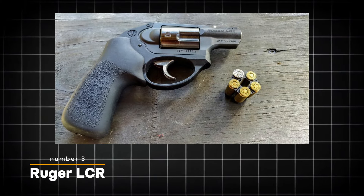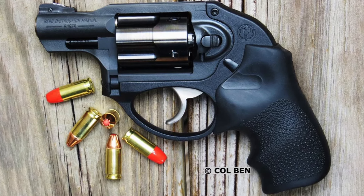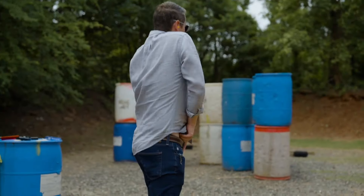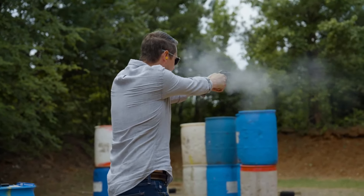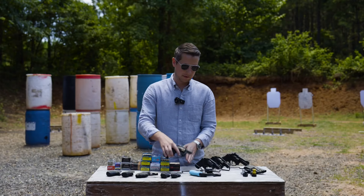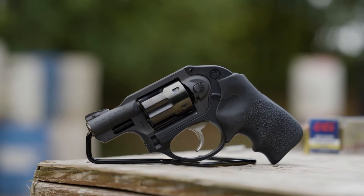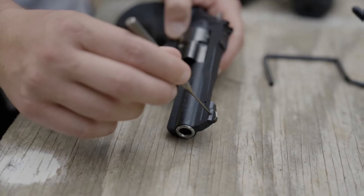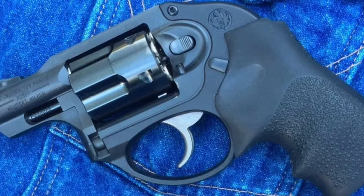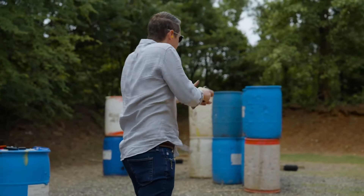The Ruger LCR is a standout option for those seeking a lightweight and easily concealable revolver. Weighing just 17.2 ounces, the LCR is exceptionally portable, making it an ideal choice for everyday carry and self-defense scenarios. The revolver's compact design, featuring a 1.87-inch barrel, further enhances its concealability. One of the most notable advantages of the Ruger LCR is its smooth, snag-free design — the absence of an exposed hammer minimizes the risk of the gun snagging on clothing when drawing from concealment, enabling quick and efficient deployment in high-stress defensive situations.